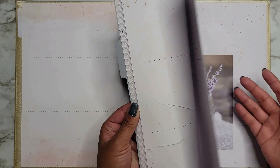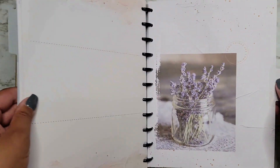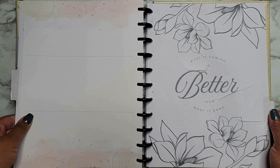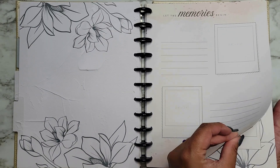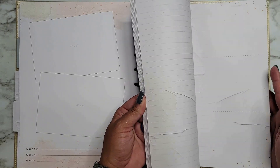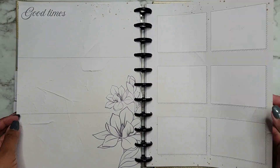We'll just go over the dividers since the rest of the pages follow the same pattern. This divider says 'You can make a difference every day,' and then 'Good things are coming.' Another one says 'What is coming is better than what is gone.' Those are all of our dividers. The sections repeat, but you do get a couple of the same page types in each section.